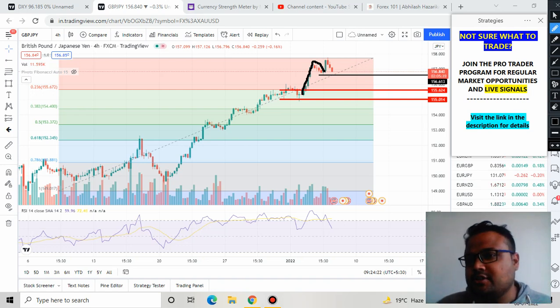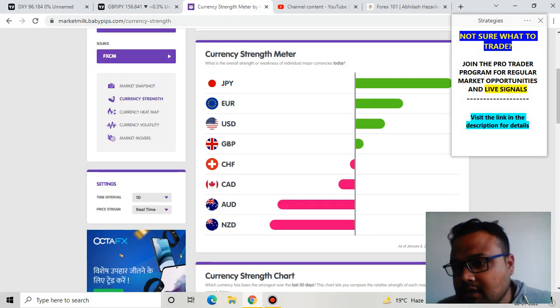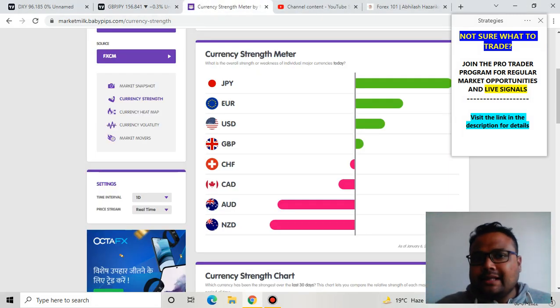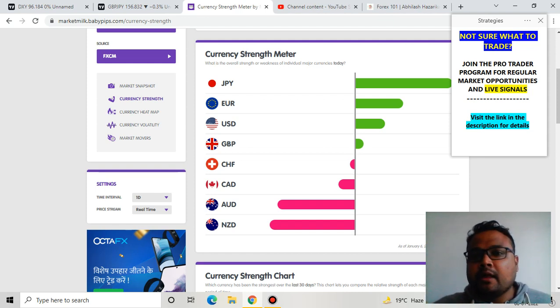Let's try to understand what our next strategy is. First of all, I'd like to take you to the currency strength meter. Today you can see JPY is the strongest currency of the day. If JPY is the strongest currency, then definitely we will see most JPY pairs under pressure. To be honest, fundamentally right now JPY should be under pressure, but today JPY is the strongest currency, so you must be very careful while taking any buy position on pairs like USDJPY or GBPJPY.